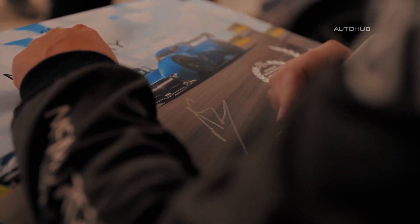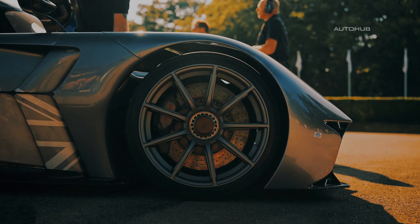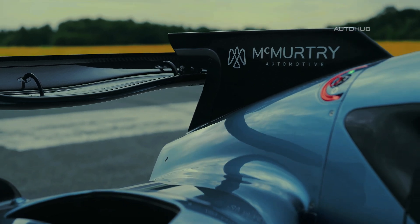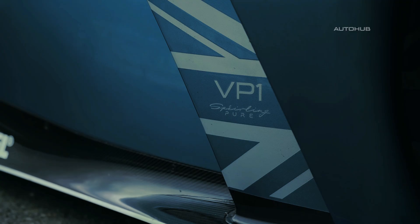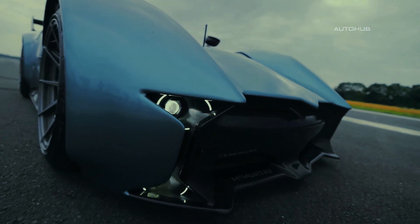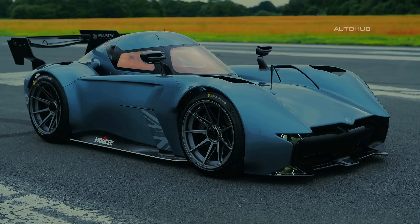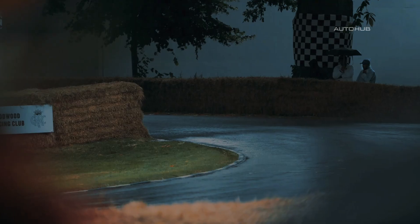McMurtry is not merely building outrageous concepts — they are seriously bringing the Sperling Pure to market. Yes, the dream of a hypercar capable of driving upside down is now available for purchase, provided you have a spare £895,000 sterling, or approximately $1,170,000. Only 100 units will be produced, and each one is a ticket to the future. The Sperling is not just an electric car with insane acceleration — it is a true blow to the laws of physics, the traditions of the automotive industry, and common sense. A small monster that grips the asphalt better than a Formula One car and accelerates as if the very concept of driving licenses were irrelevant.